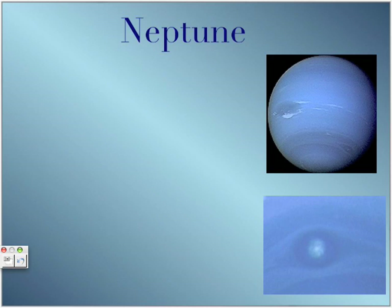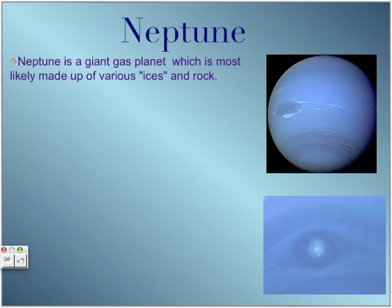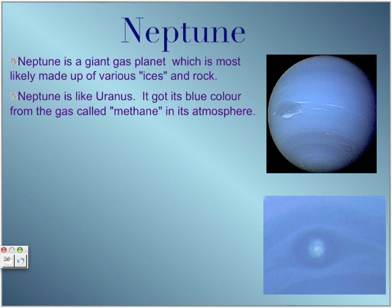Lastly, Neptune. Neptune is a gas giant most likely made up of various ices and rocks. Like Uranus, it got its blue color from the gas called methane. Neptune's winds are the fastest in the solar system, reaching up to 2,000 kilometers per hour.